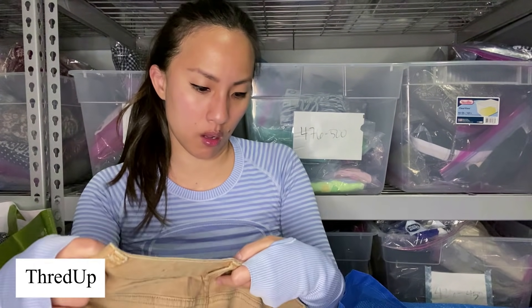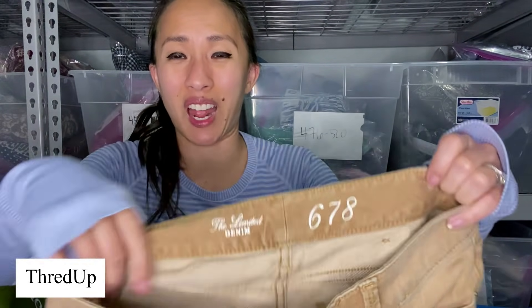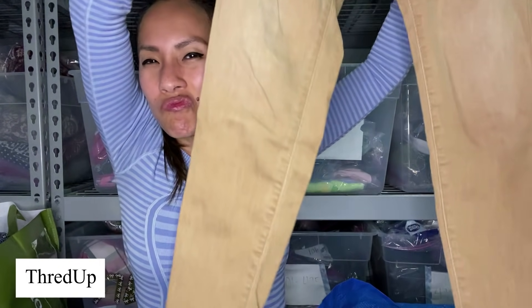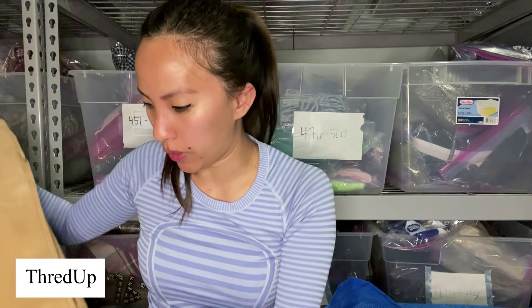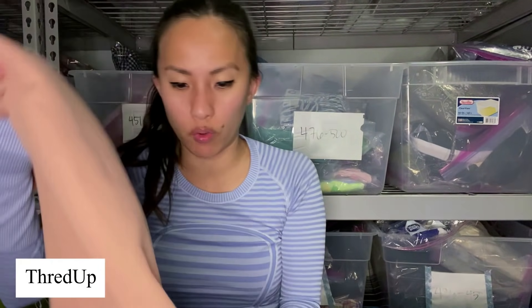This is a pair of Limited jeans, size zero — in this weird tan color. I don't get this color; I'm sure it was a thing many, many years ago. This is a dress — I want to say it's from Forever 21, and it's a size small. You can wear this to weddings and stuff — it's like this pale pink with this black block at the bottom.